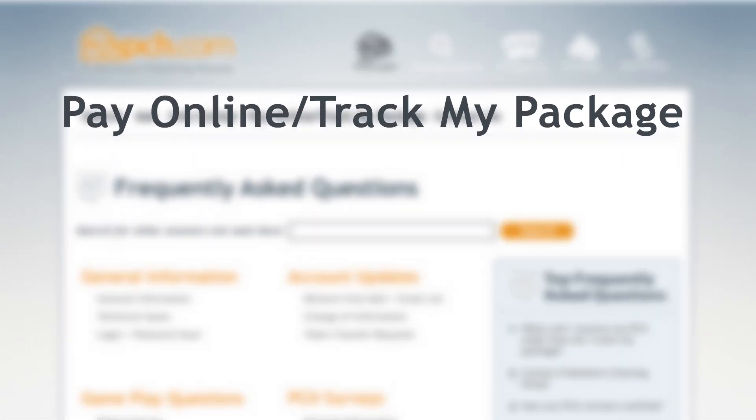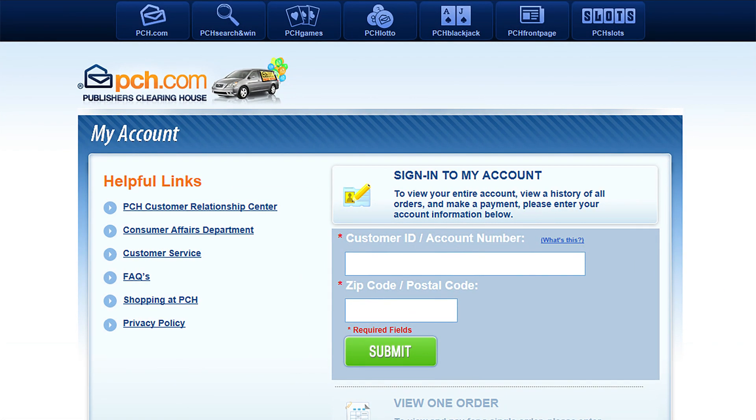Otherwise, find your billing statement — it looks like this — or you can click 'Pay Online' from the PCH FAQ site. No matter how you get here, once you're on the My Account page, use the customer ID or account number from your billing statement, along with your zip code, to sign in.